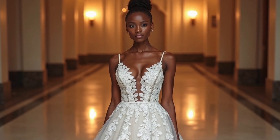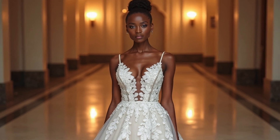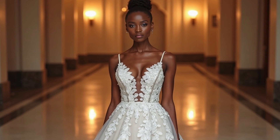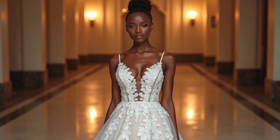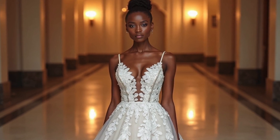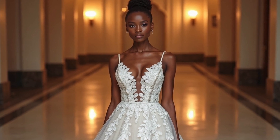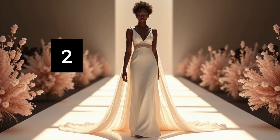First, we have this beautiful gown — a modern masterpiece showcasing intricate lace detailing. This AI creation offers the sophistication of contemporary bridal fashion, brought to you by our beautiful AI-generated model. Watch as the fitted silhouette and virtual lighting emphasize the elegance of the dress. What do you think about this first gown? For this one, I'm gonna give it six out of ten.